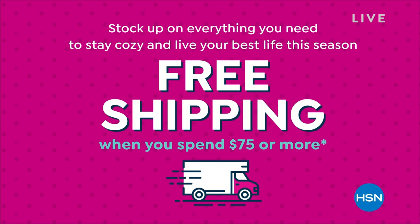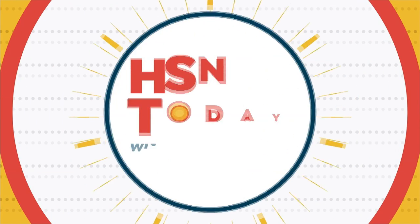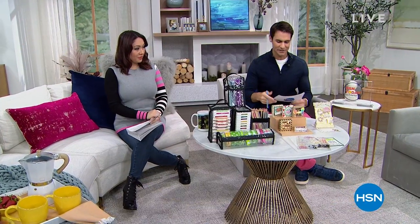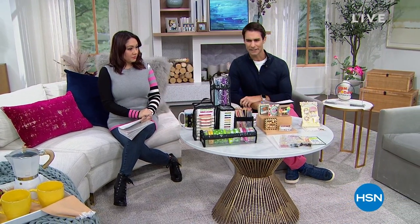Just for today, for all crafts, you get five flexible payments. That means you have five months to pay everything off. Makes it a little bit easier. You can just kind of load up that shopping bag at hsn.com today. Look at all this fun stuff.